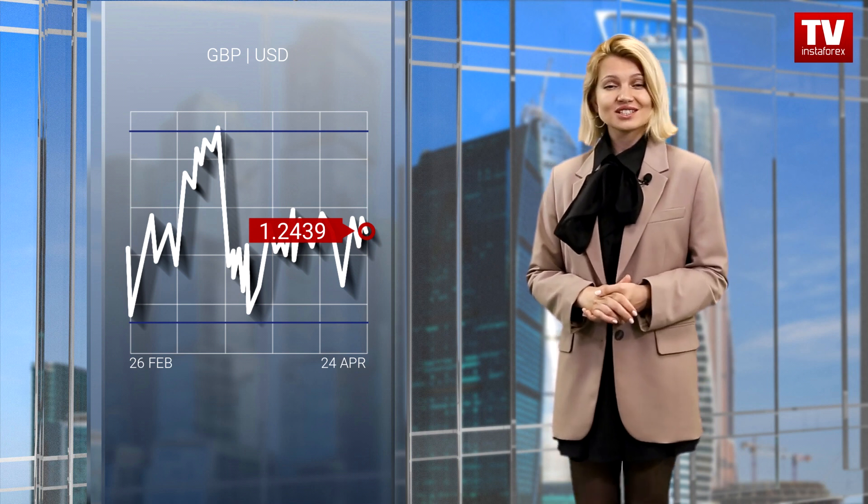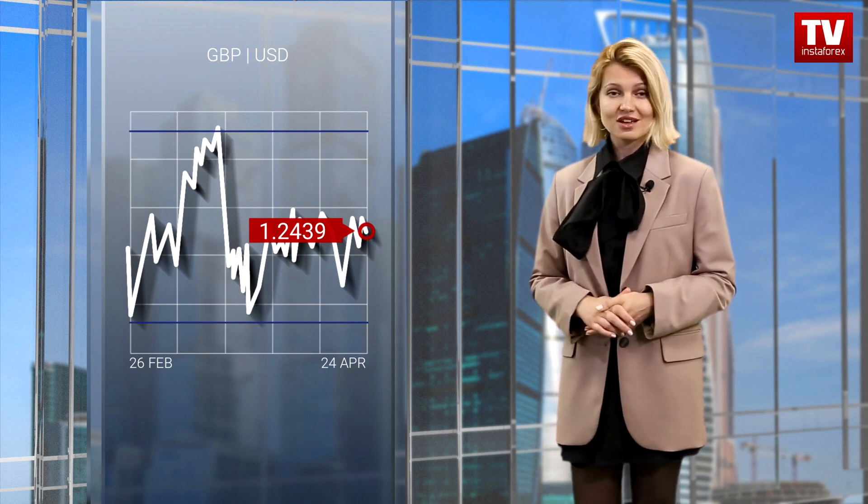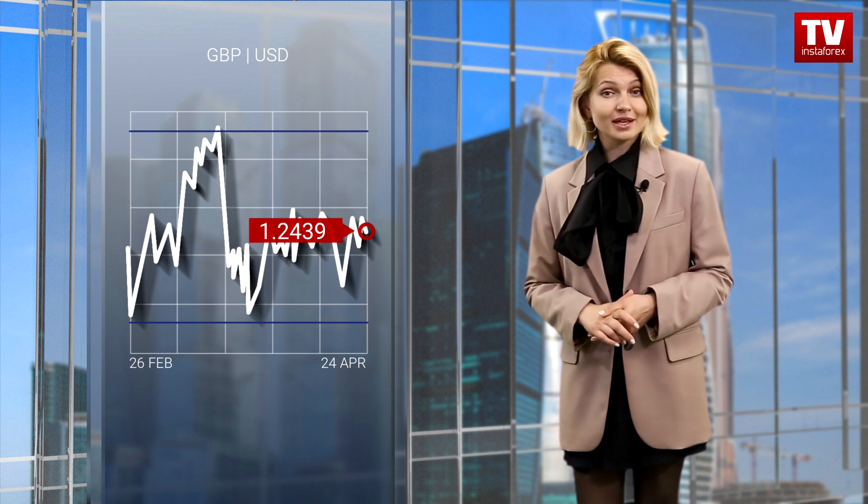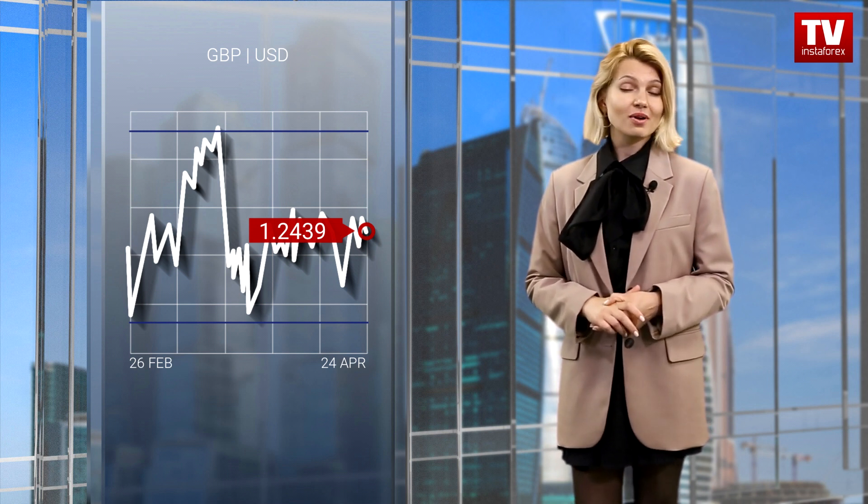The rebound method is used when the price approaches a particular limit of a range and rebounds from it. This strategy allows traders to enter and leave the market, taking into account particular price levels. The breakout strategy is the main one as it indicates the price direction. It is applied when the price passes a certain level, which signals a possible change in the cycle.